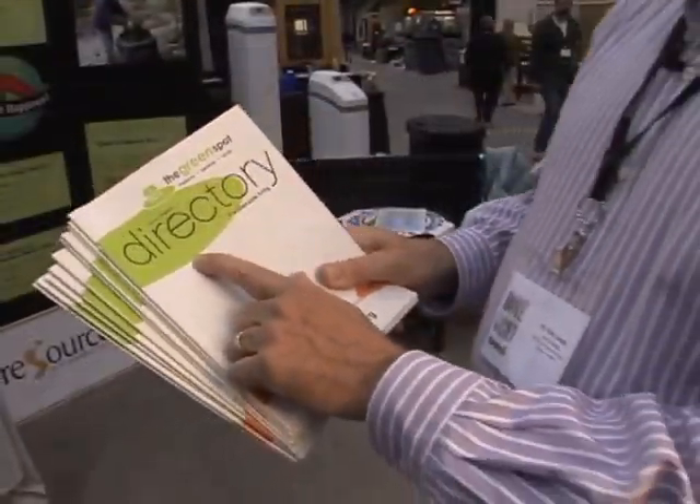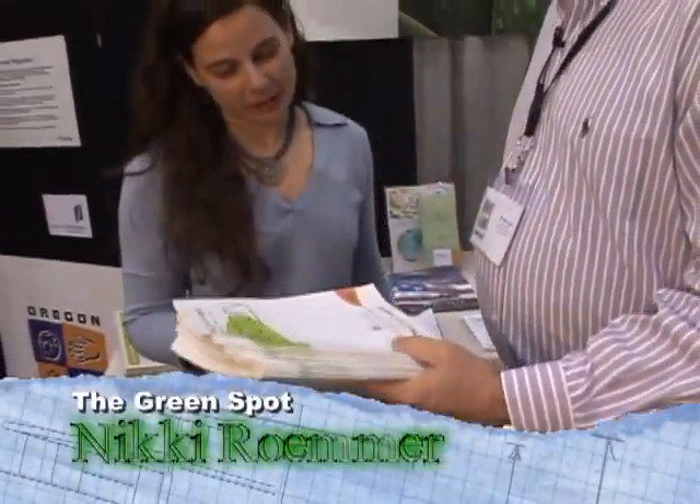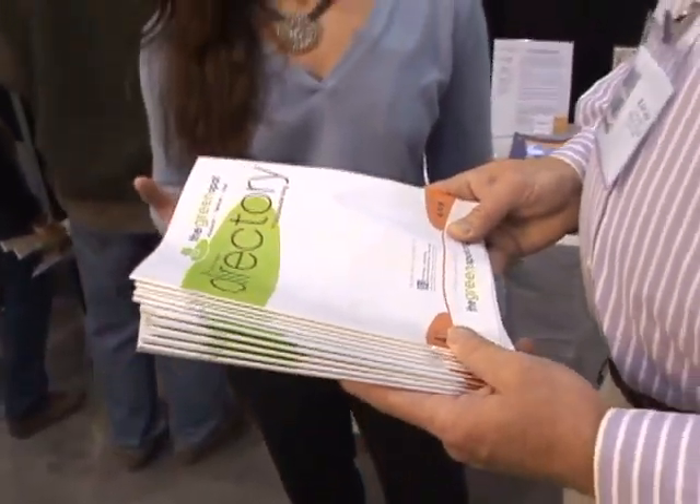We're going to be here live at the Koba Home and Garden Show. I found this green directory and I actually found Miss Green herself, Nikki Romer. The Green Spot Directory came about three years ago in 2005. It's a program of the Central Oregon Environmental Center for all types of local green businesses and organizations in Central Oregon.